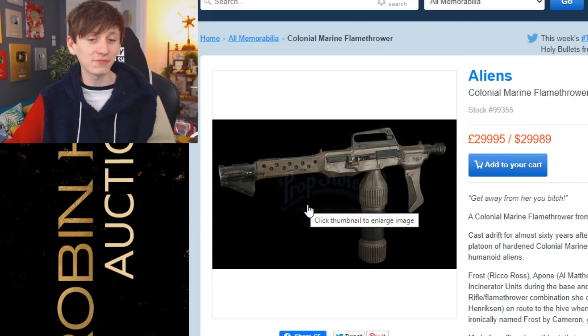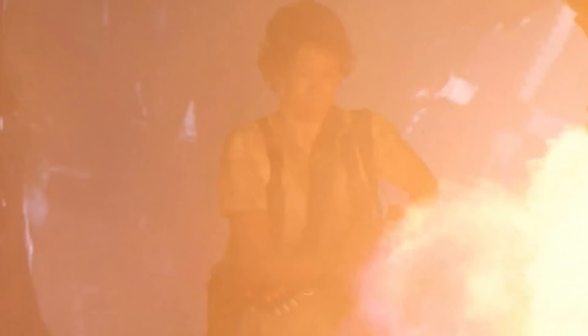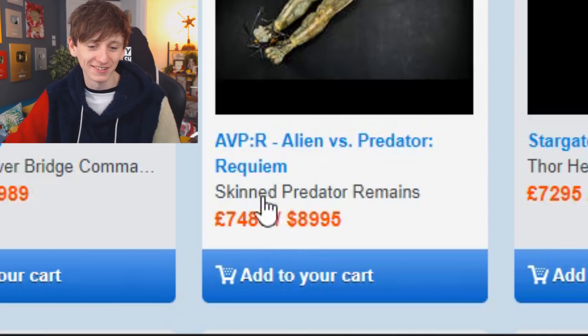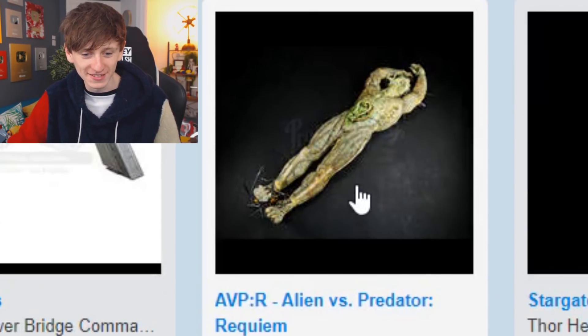This flamethrower from Aliens, the 1986 sci-fi film, is going for £29,000. I don't know exactly how this works — it seems like these prices are fixed, but I don't know if you can necessarily try and bargain with them a little bit.